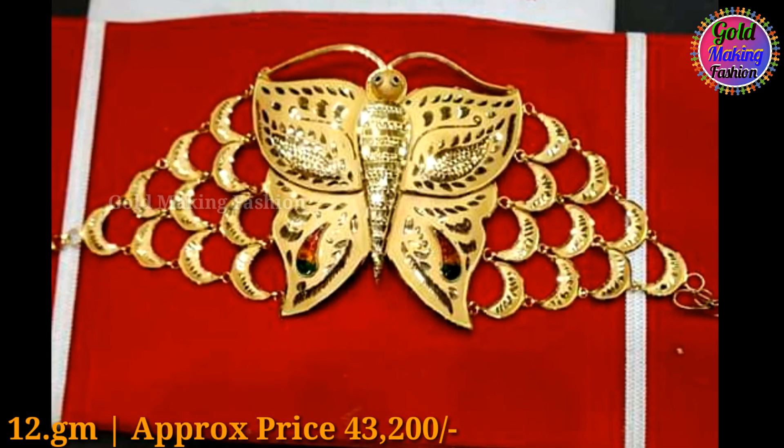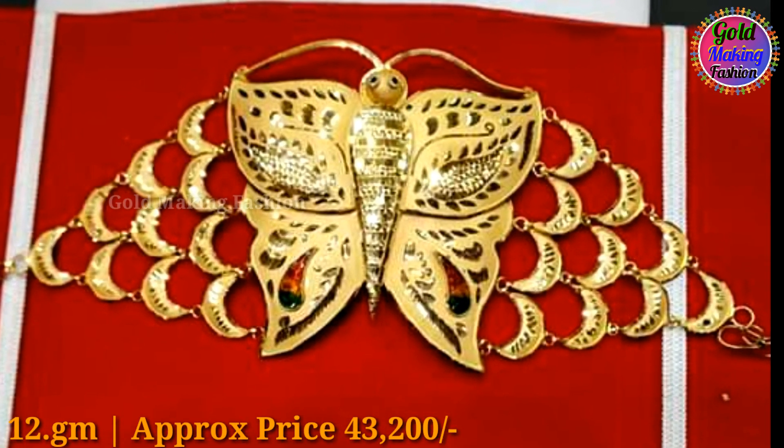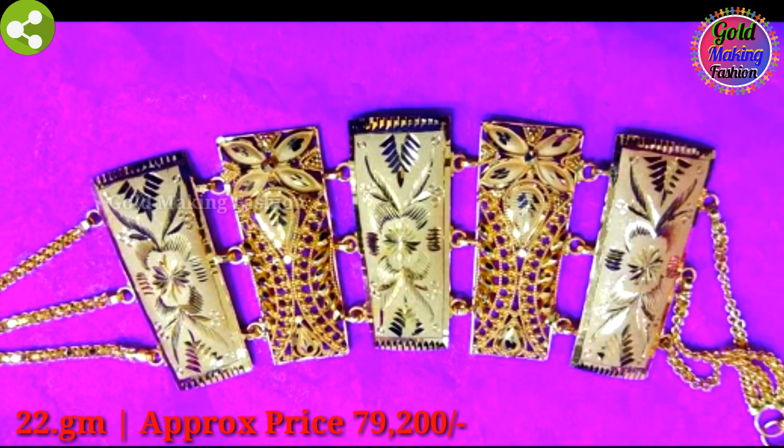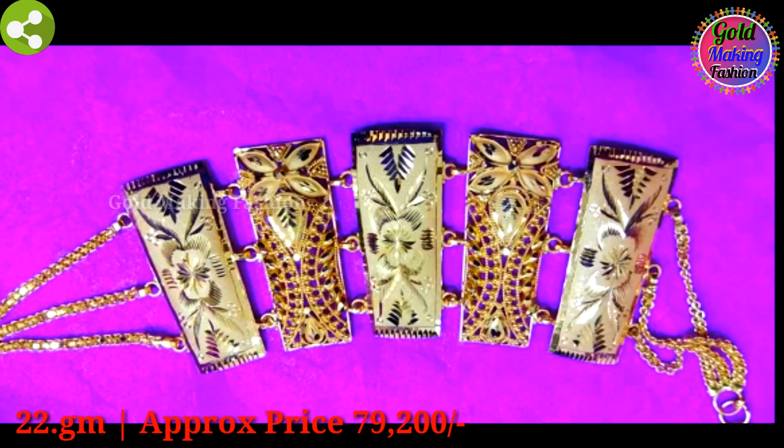This month has got a 12 grams. Approx price 43,200 rupees. This month has got a 22 grams. Approx price 79,200 rupees.